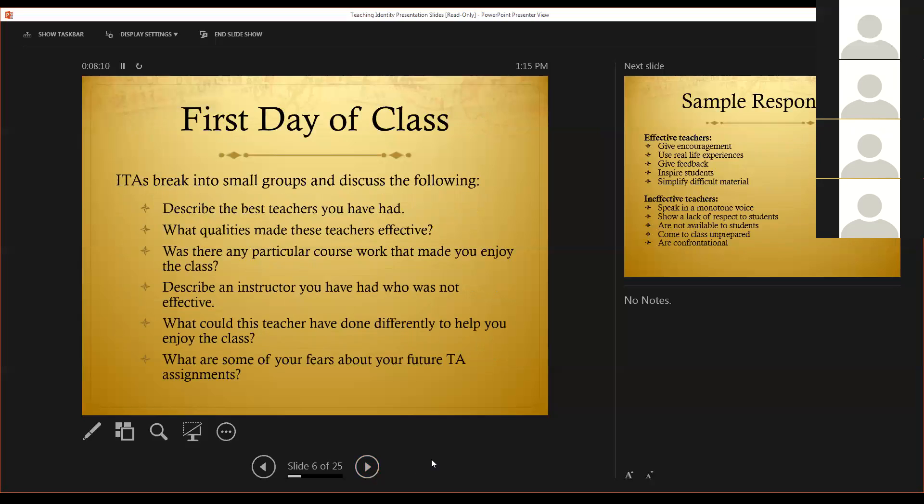So the first day of class. On the first day, we break the ITAs into small groups for the purpose of having them focus on effective and ineffective teaching. We ask them to describe the best teachers they've had and to list the qualities that made these teachers so effective. We ask them if there was anything in particular in those classes that made them enjoy them. They also have to describe instructors who are not effective, and discuss what these teachers could have done differently to make their classes more enjoyable. Finally, we have them list some of their fears about their future teaching assignments. After the group work, we asked the students what came out of their group discussions and we listed about 14 items.